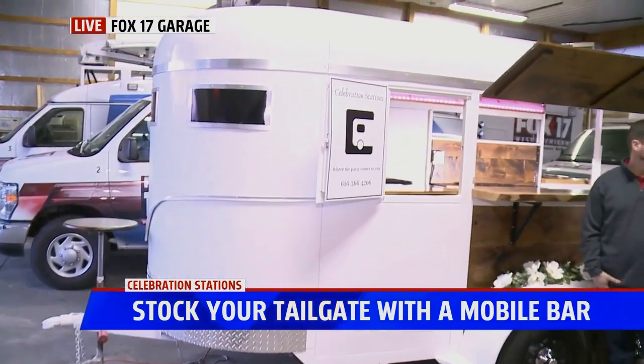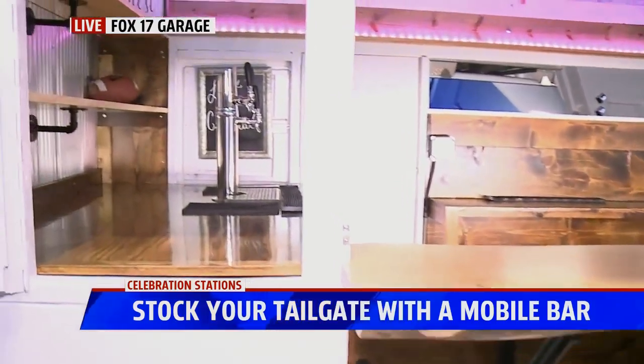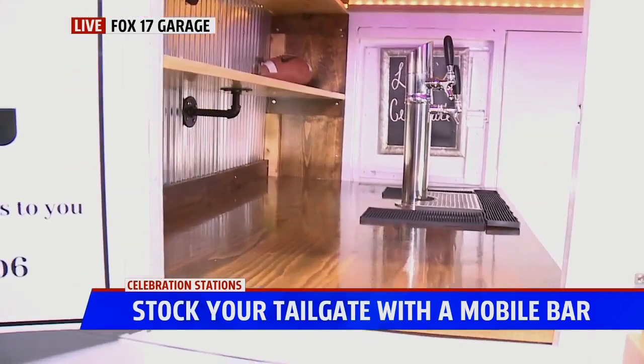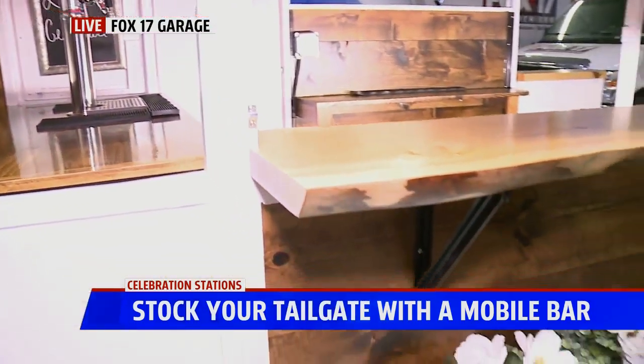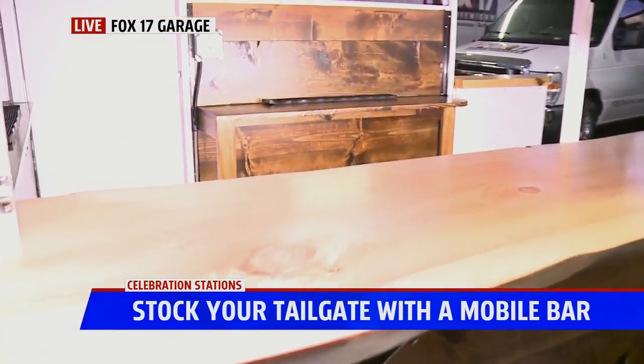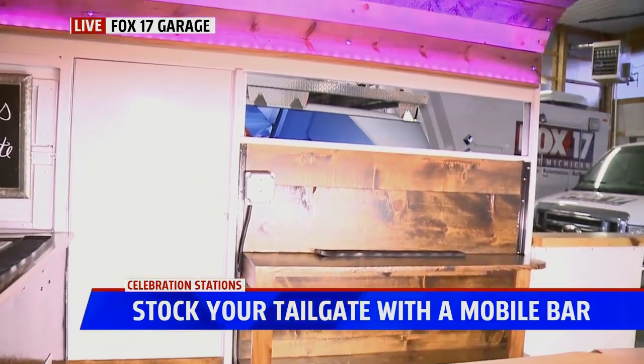It's a 1977 horse trailer that we fully restored and converted into a bar. We found it out in Lowell. We were looking for a while — about seven months ago — and we wrapped up putting this all together in roughly about three months. We purchased it from someone that was a championship racer. They were upgrading to a new trailer, so that's how we found it. We fully restored it — new fenders, new roof.